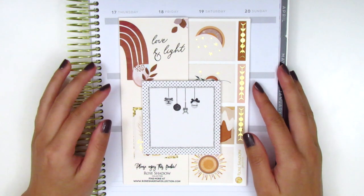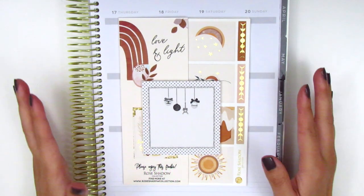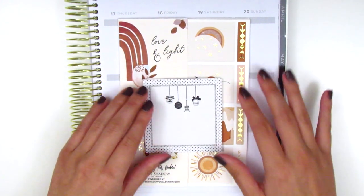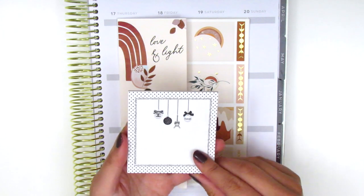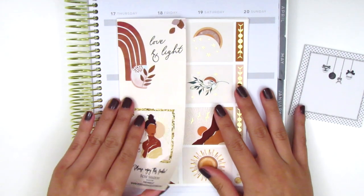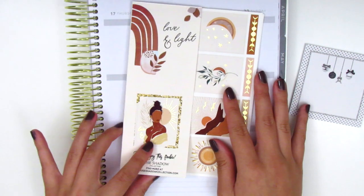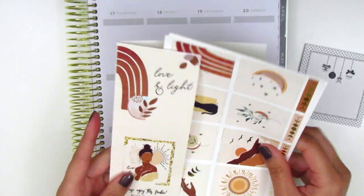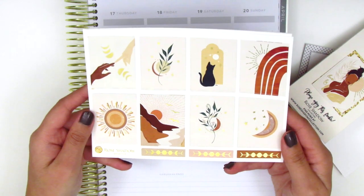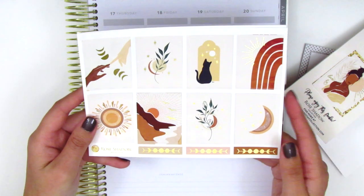The next shop I've got for this haul is new to me — it's called Rose Shadow Collection. I just saw a kit from her that was so gorgeous I could not pass it up. It did take a little bit to get to me, but I finally got it and I'm in love. The first thing that came with my order is this little sticky notepad with some holiday ornaments and decorations, which is really cute. The kit is called Love and Light. She included an extra little full box as part of what she packaged the kit in, which I think is really unique. The kit itself is in a really pretty gold foil.